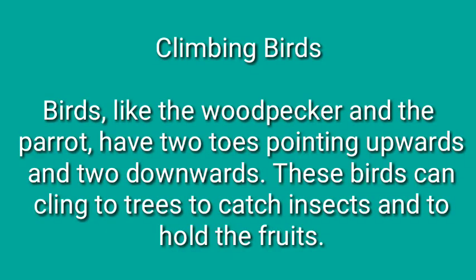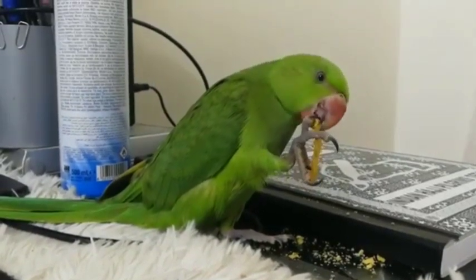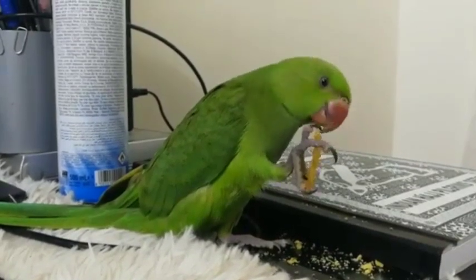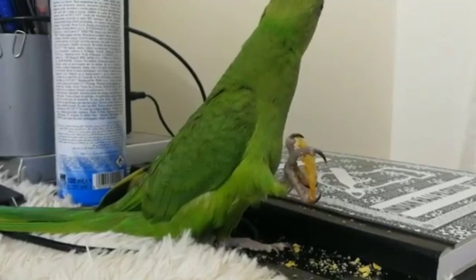Moving on with the climbing birds. Birds like the woodpecker and the parrot have two toes pointing upwards and two downwards — here is the change of alignment. These birds can clinch or hold on to trees to catch insects and hold the fruits. Because of this arrangement of toes upwards and downwards, they can hold on to something.